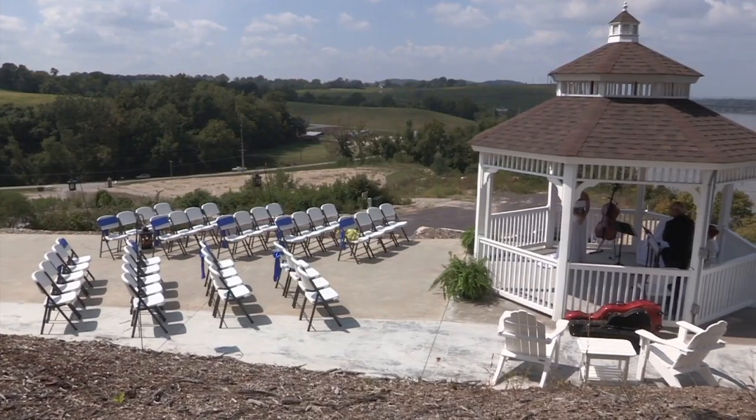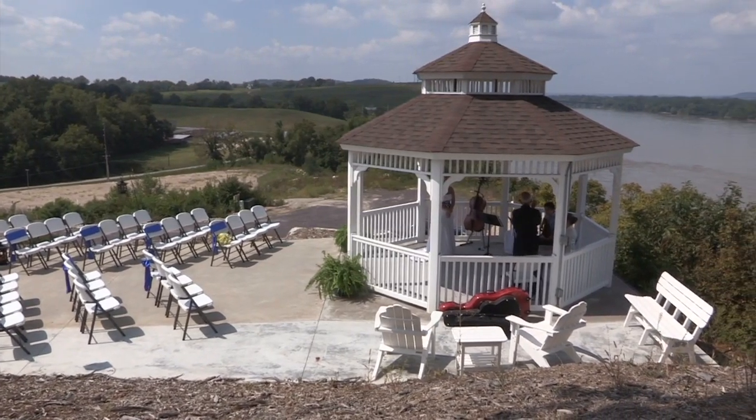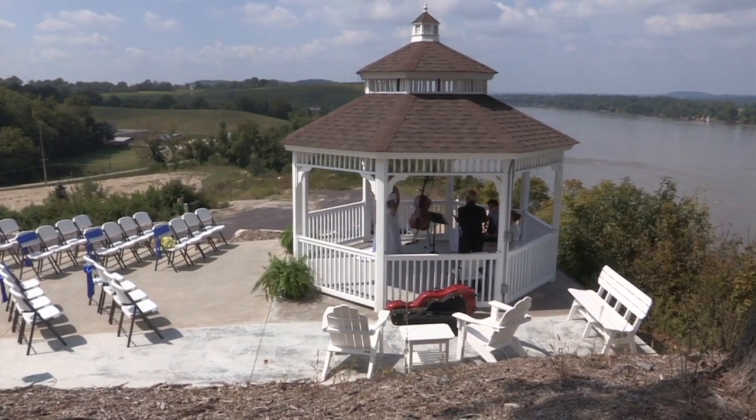When you leave the pavilion, you can view the Missouri River from the gazebo, which is a great place for wedding pictures. Elopements and smaller weddings take place here as well.